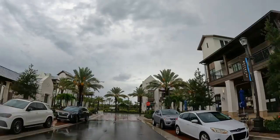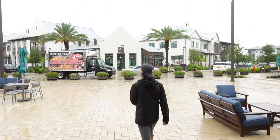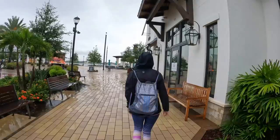Our third stop of the day takes us to Waterside Place, which is in the south end of Lakewood Ranch. This area is very nice and very new. Good Liquid is not only known for brewing some great beers, but is also TripAdvisor's number one rated restaurant in Lakewood Ranch.